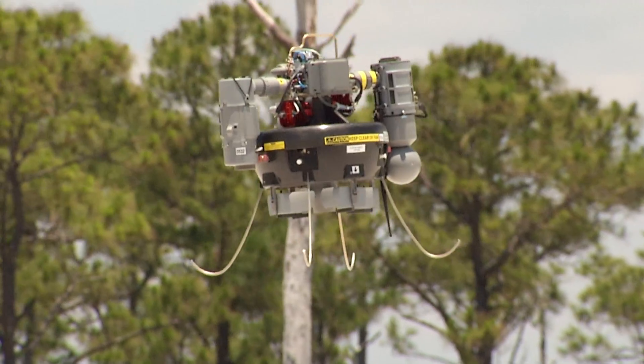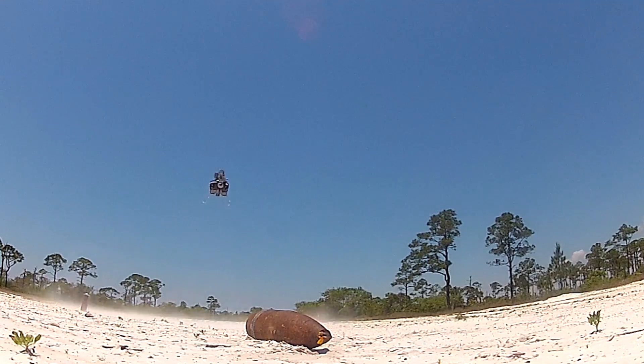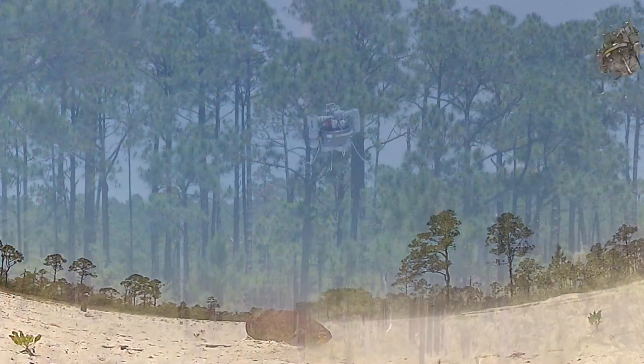The hover capability is really awesome. We're able to tell the camera to look at exactly where the IED is placed, and the GPS will keep it in one position.